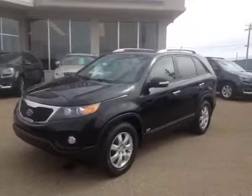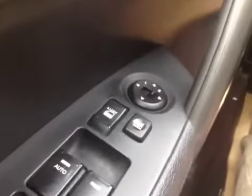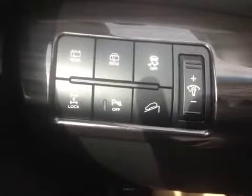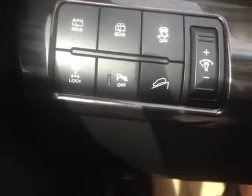Let's take a look at the inside. As you can see we have power windows, power door locks, and power mirrors. It also has child safety locks on the instrument panel. We have rear wiper controls, traction control, lock-in four-wheel drive, park assist off, and hill descent.